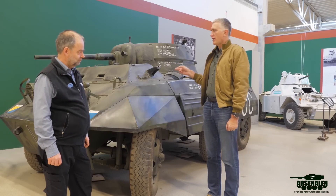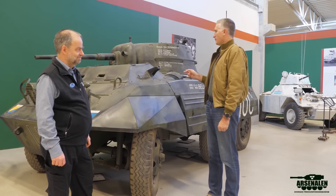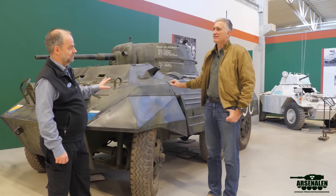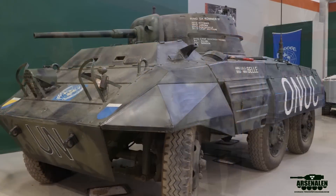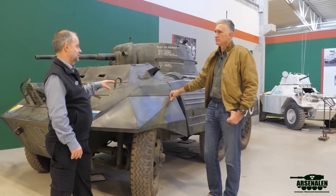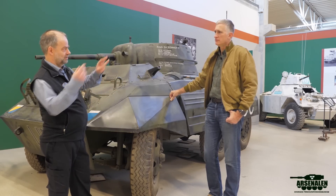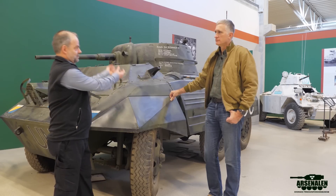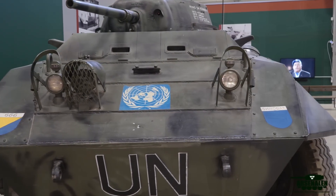This looks familiar — an M8 armored car. I didn't know Sweden bought any. They didn't. In Congo, the enemy was difficult to identify, but the people engaging Swedish troops had M8 armored cars that the Swedes took out.